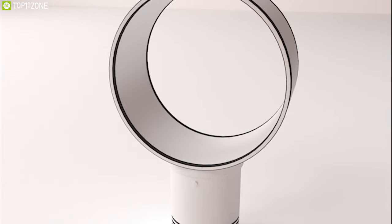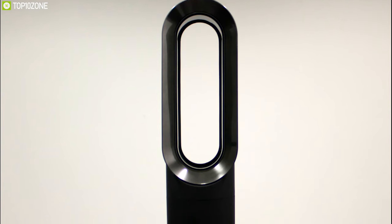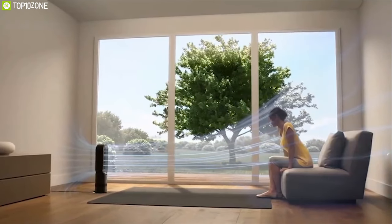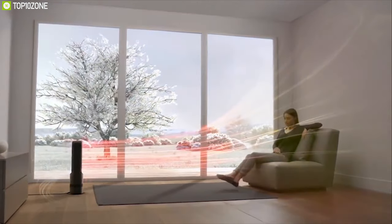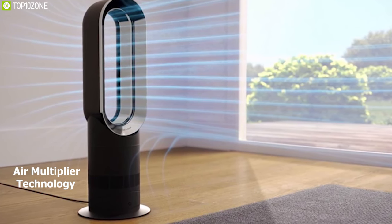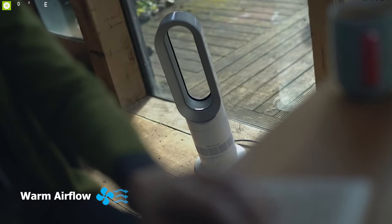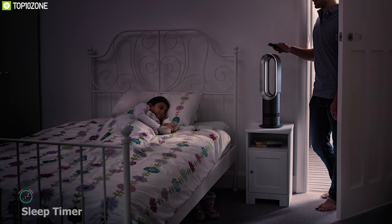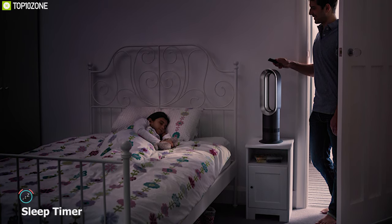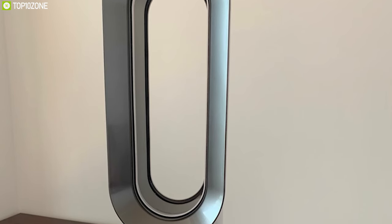Wouldn't it be great if a bladeless fan could provide cool air in summer and hot air in winter? Meet the Dyson Hot and Cool Jet Focus AM09, a two-in-one bladeless fan built for year-round comfort. Equipped with jet focus control, it can provide long-range personal heating or cooling even if you're sitting far from the fan. Air multiplier technology gives you an uninterrupted stream of smooth airflow, and it projects warm airflow to maintain your chosen room temperature. Its built-in intelligent thermostat ensures heating does not exceed 390 degrees Fahrenheit for safety, with a sleep timer from 15 minutes to 9 hours. Its bladeless design makes it safe around children and pets.